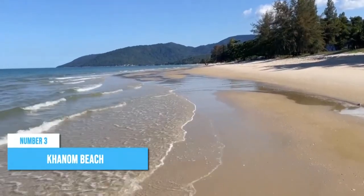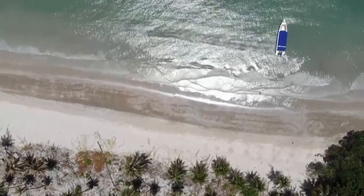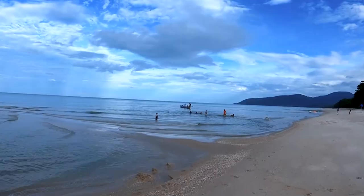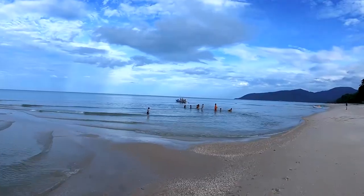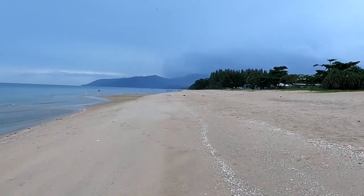Number 3: Kanom Beach. Ready for a more relaxed and thrilling escape? Look no further than Kanom Beach, an enchanting gem nestled in the east of Suratani City. Picture yourself strolling along miles of untouched shoreline where the dazzling turquoise waters beckon you for a refreshing swim or a tranquil sunbathing session. Kanom Beach also offers exciting opportunities to witness the magic of nature.